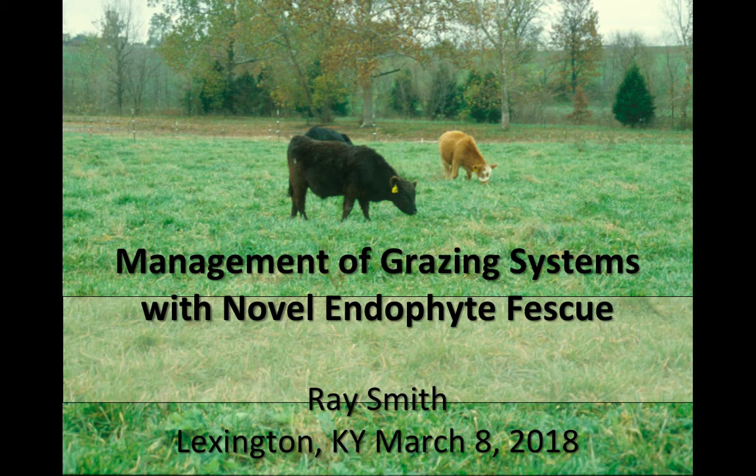It's one o'clock, so I'm going to go ahead and start by introducing myself. I'm Ray Smith, the Forage Specialist at the Lexington campus. My goal is to talk about managing grazing systems with Novel endophyte tall fescue, but I'm also going to talk about managing stands that you already have that have Kentucky 31.